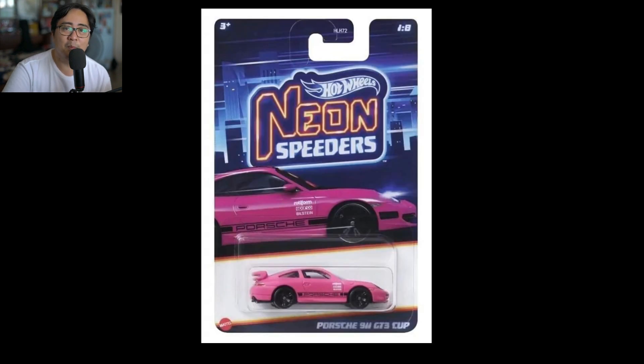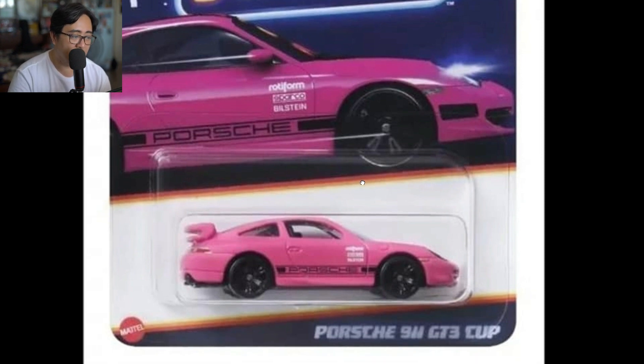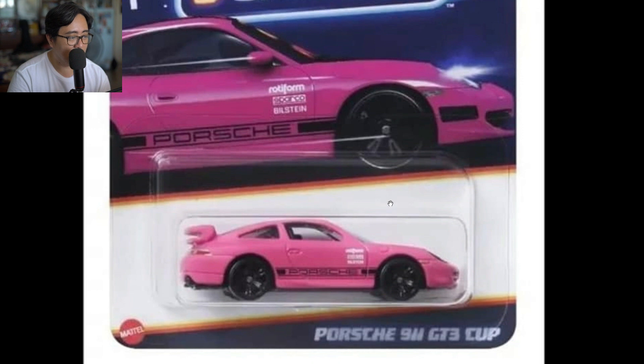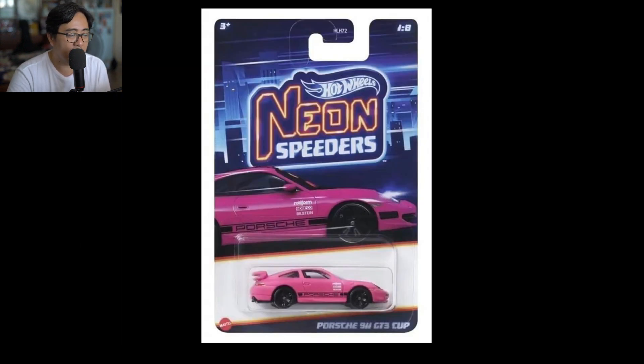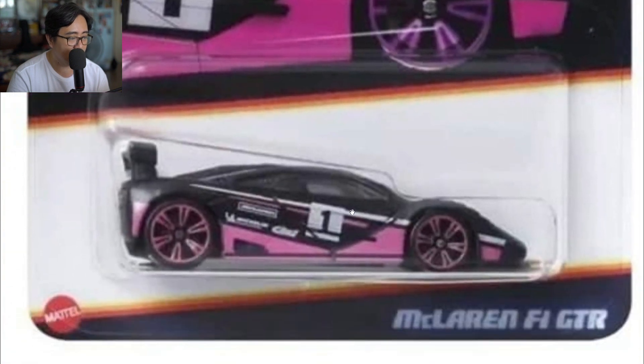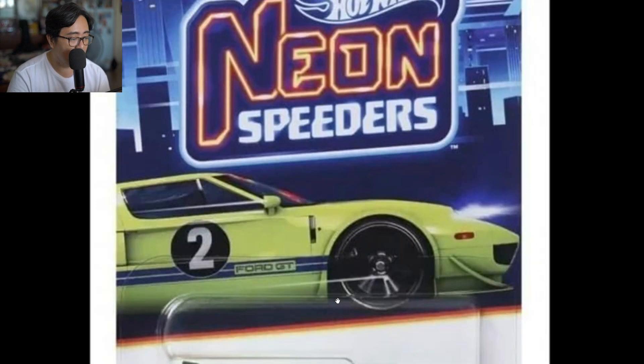Another one from Hot Wheels — brand new Neon Speeders coming soon. I like this series; I love the really colorful cars and they put fantastic cars in it. The series is kind of hard to complete unless you pre-order, and it's pretty expensive through resellers. The first one is a pink Porsche 911 GT3 — I really like this. I think it's in matte pink, which looks awesome; I prefer that over a shiny metallic pink. We also have a McLaren F1 GTR in the series — another fantastic car and a must-have.